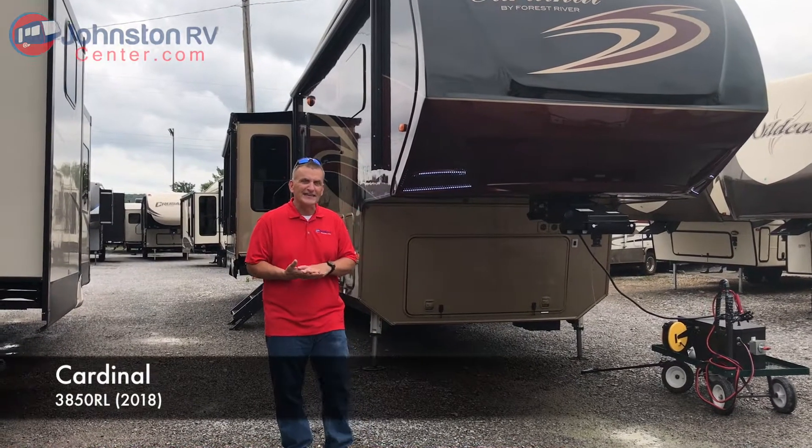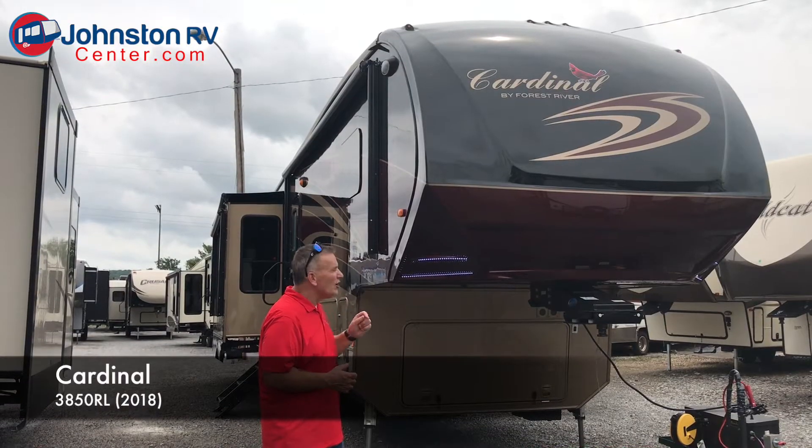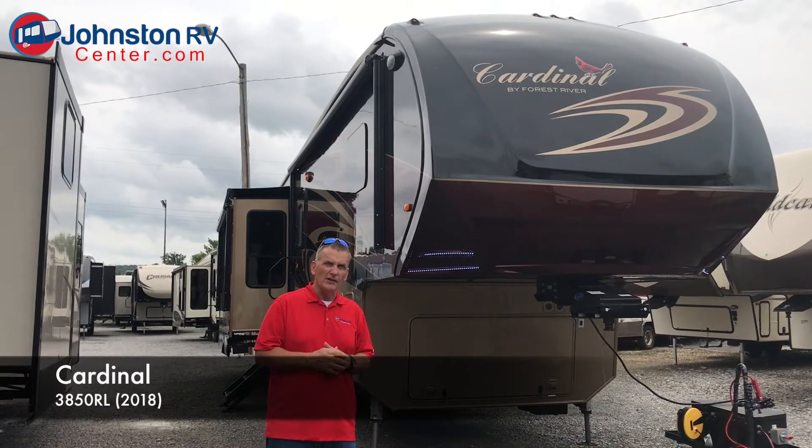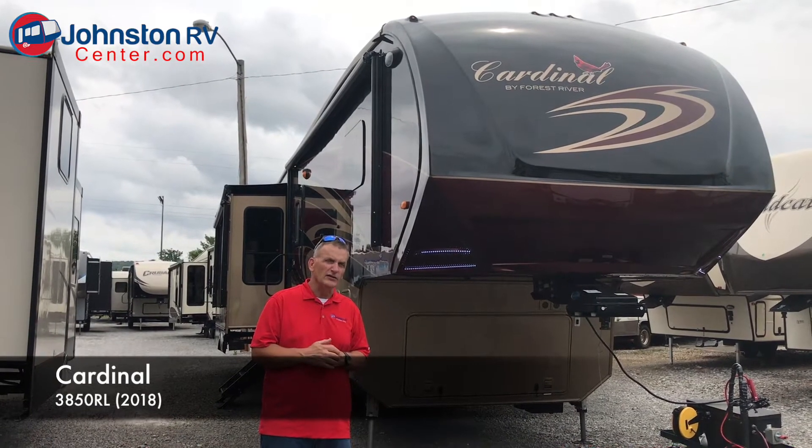We're here at Johnston RV Center in Decatur, Alabama. This is a Cardinal, a 2018 model Cardinal. It's one of our top-of-the-line models here at Johnston RV Center.